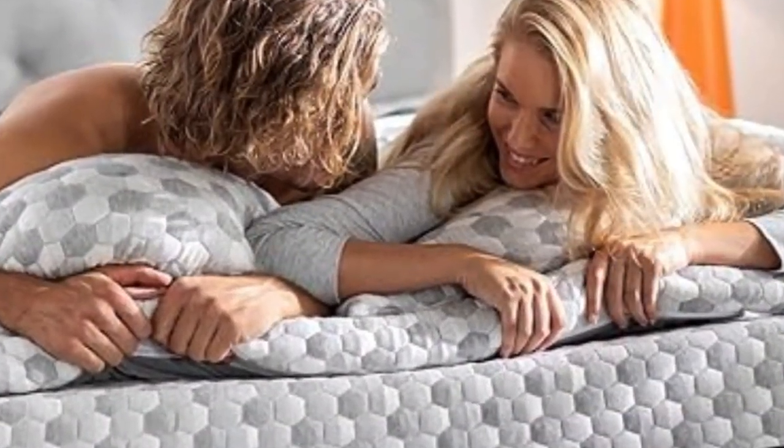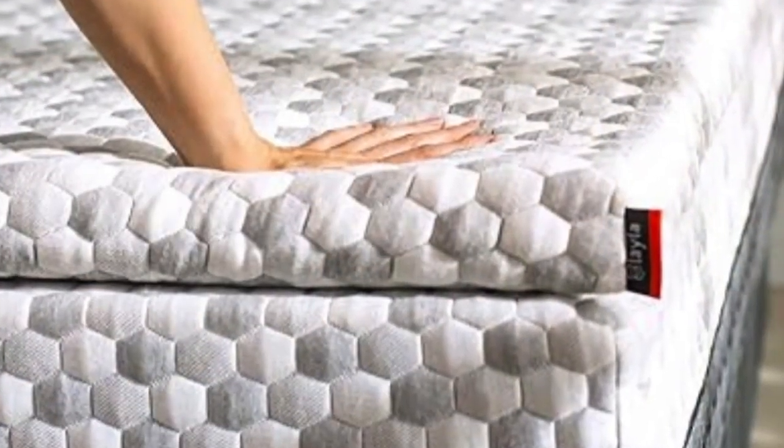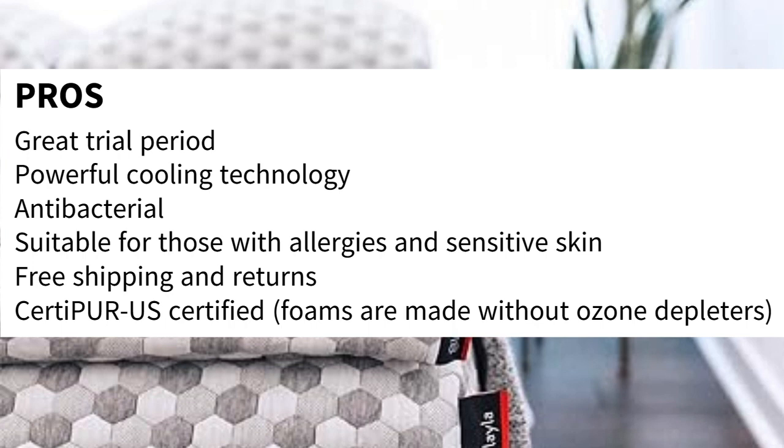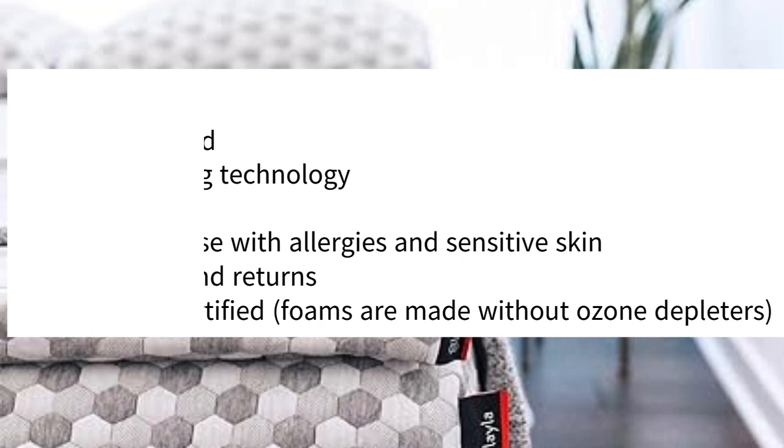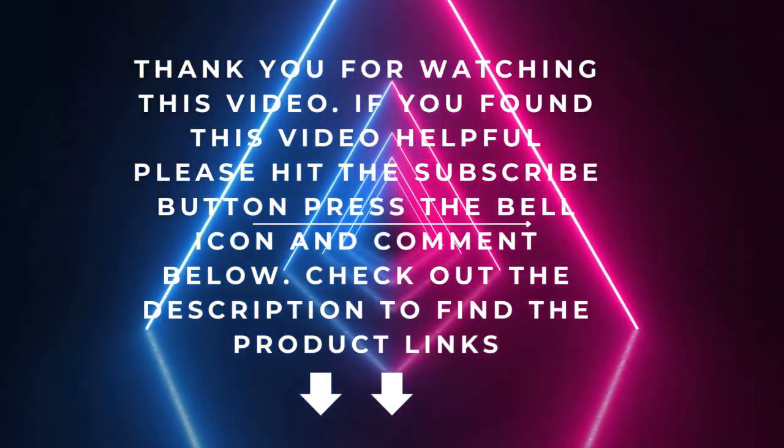Layla also offers free shipping and returns, so you can try the topper basically risk-free. Pros: Great trial period. Powerful cooling technology. Antibacterial. Suitable for those with allergies and sensitive skin. Free shipping and returns. CertiPUR-US certified — foams are made without ozone depleters. Cons: Pricey. May be too soft for some.